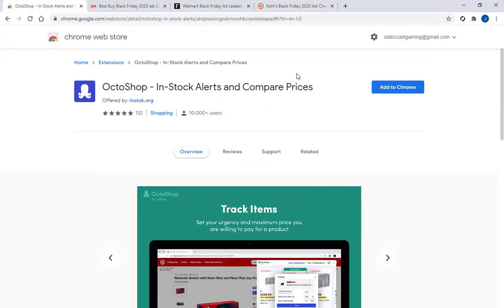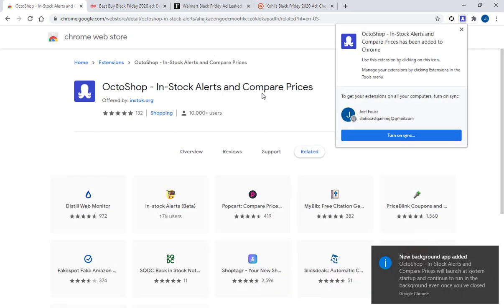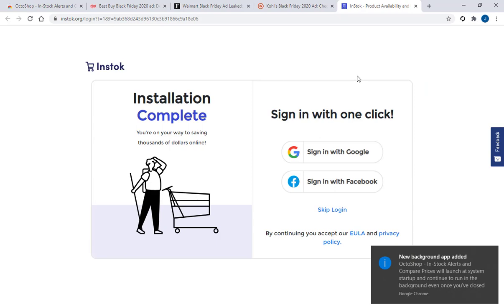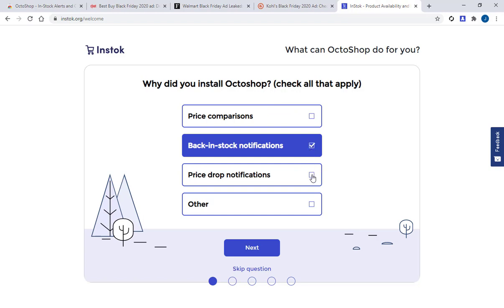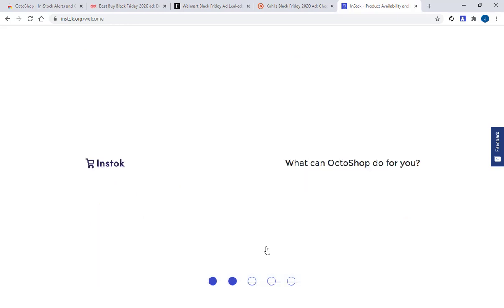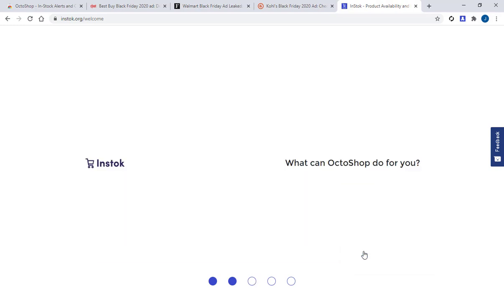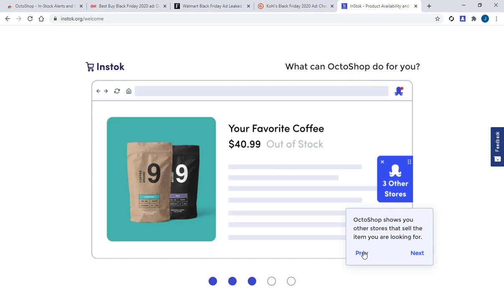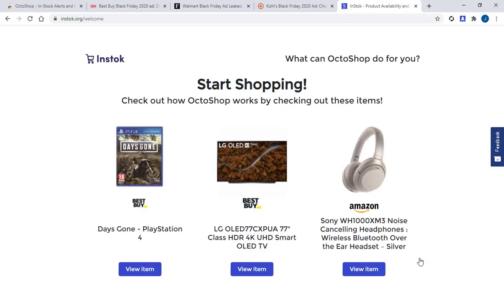But again, back to this Octoshop — I'm curious to see what this is actually going to be like. So I wanted to try and add it to Chrome here and see what this is like for myself. Okay, so you've got to sign in. What can Octoshop do for you? If you start shopping, check out how Octoshop works by checking out these items.